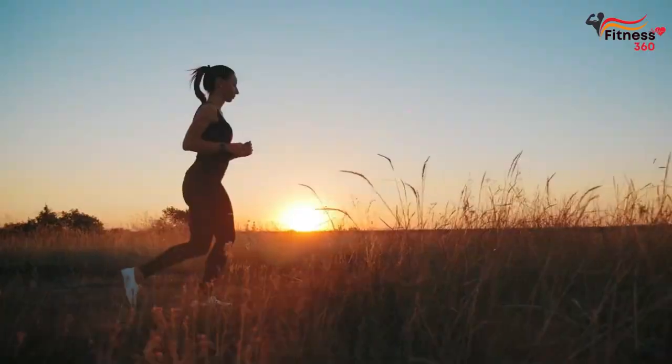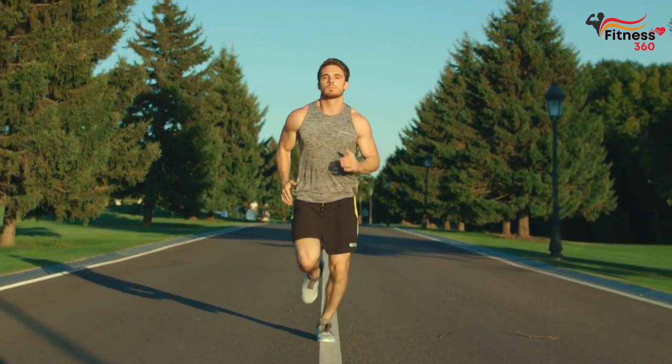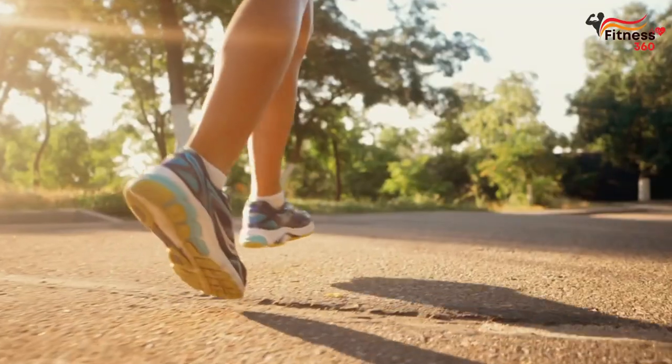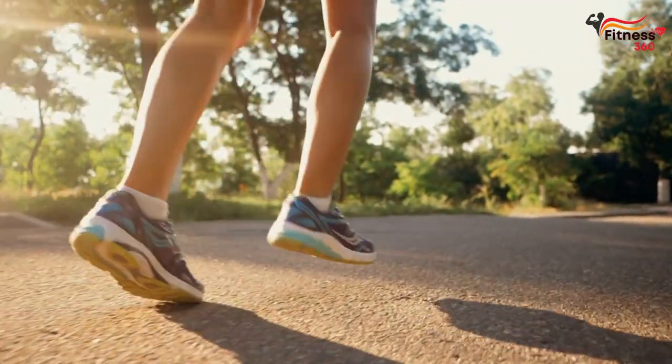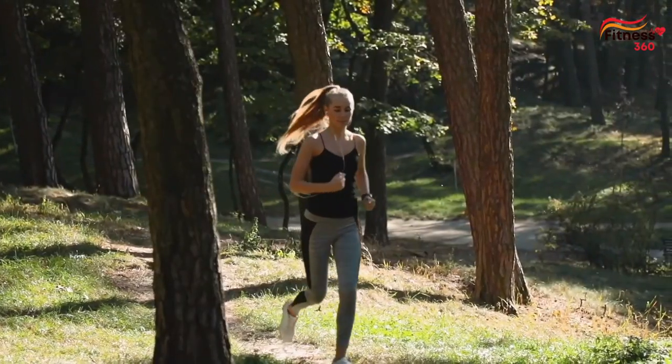Running is one of the easiest and most affordable ways to lose weight. However, if you want to start running to lose weight, you need to follow certain rules. In this video, I'll tell you what 30 minutes of running does for weight loss and tell you 7 rules on how to run to lose weight.